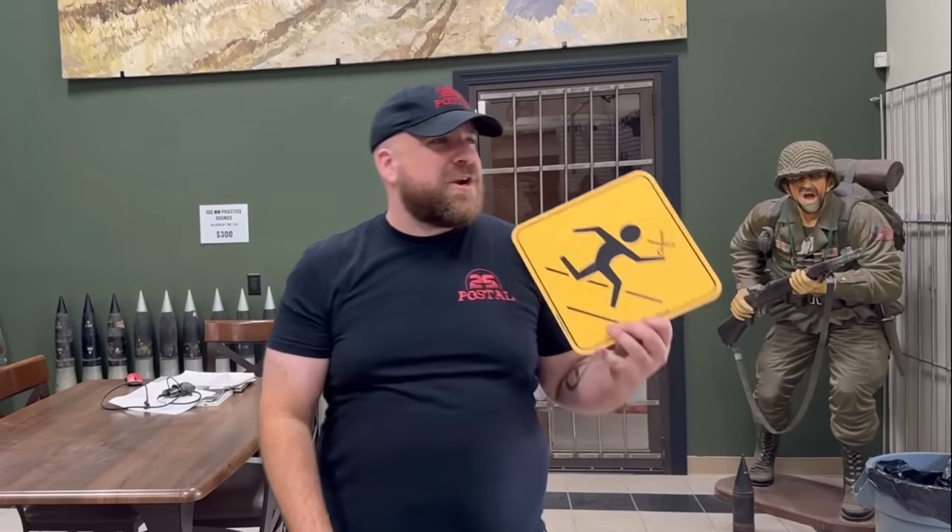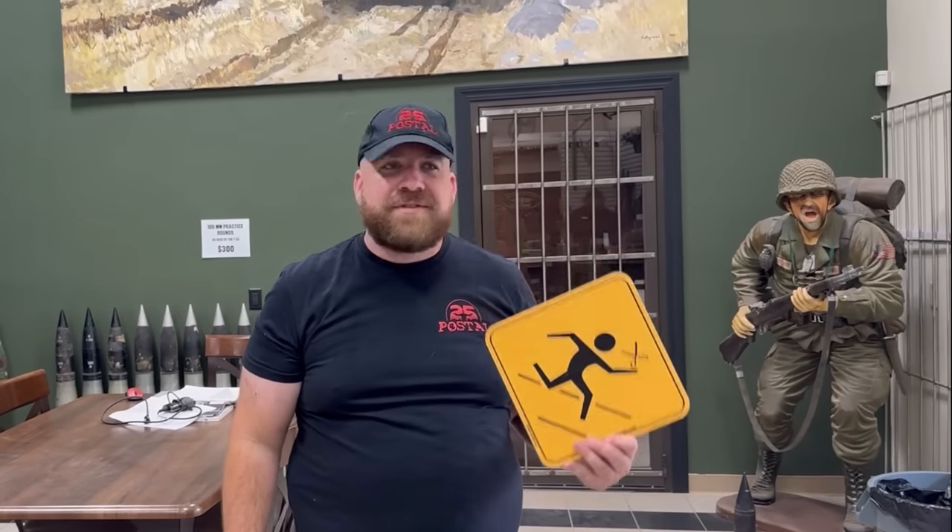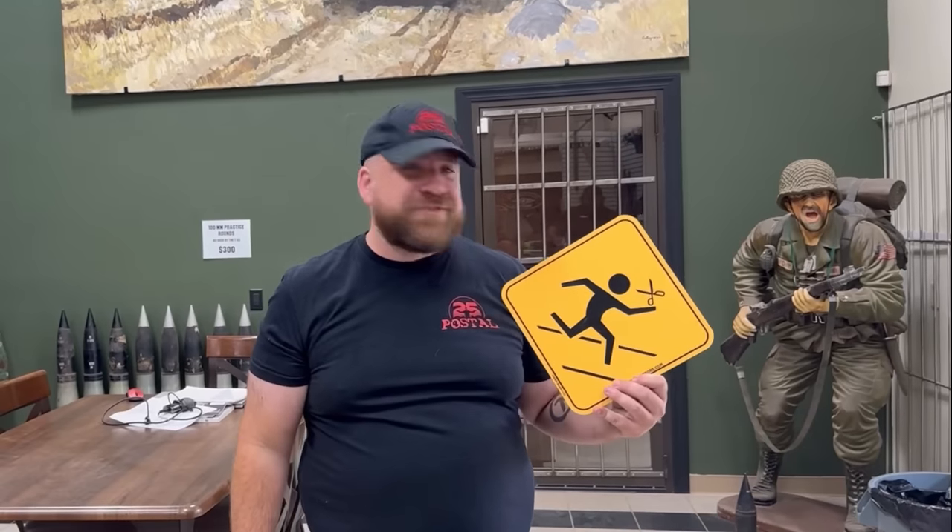And here we are guys. We are at Drive Tank in Kasota, Minnesota, one of my favorite places on God's green earth. And today we're going to shoot some dang holes in this sign. So what do you say we get started, huh?